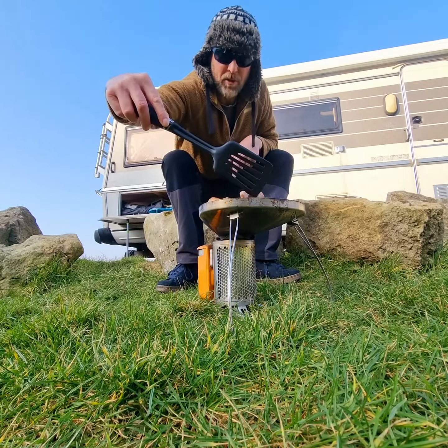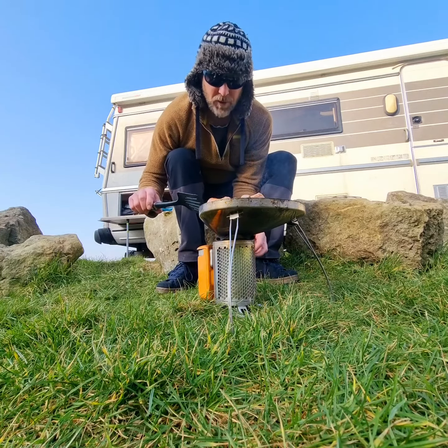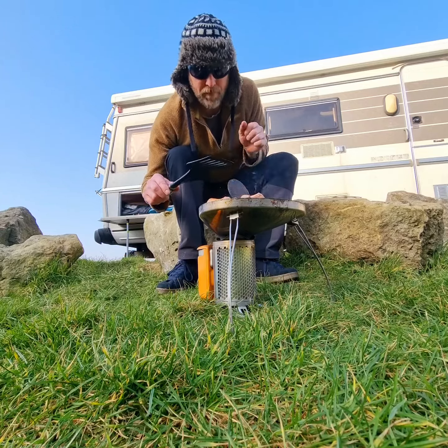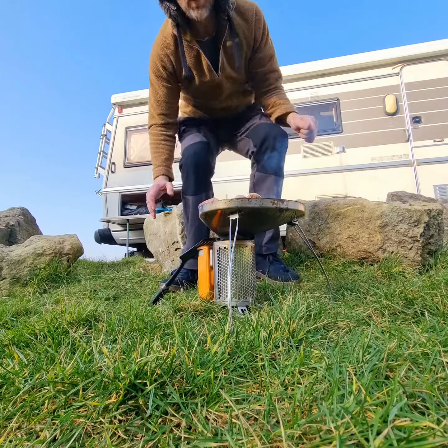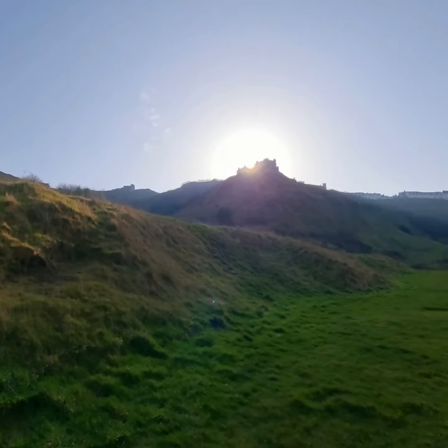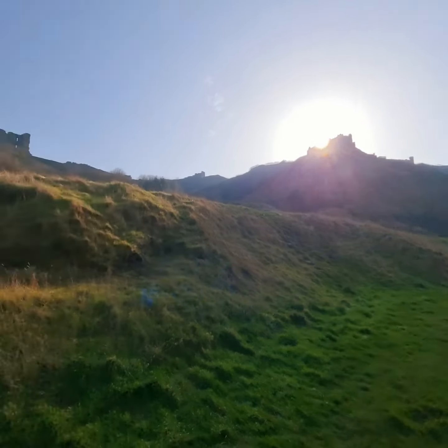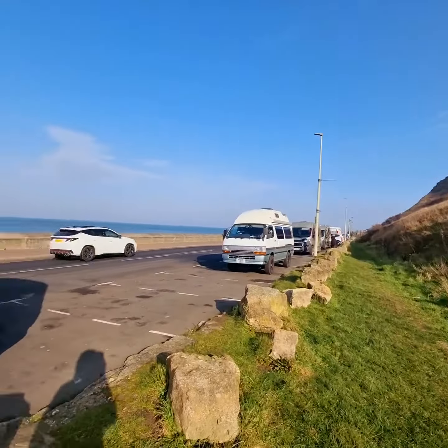Got some of the sausage from my daughter. Somebody's got to eat them. See if we can show you the castle, silhouetted with the sunshine. Campers everywhere.